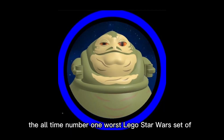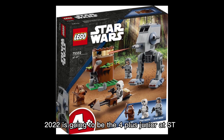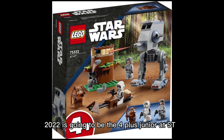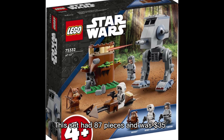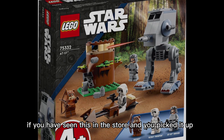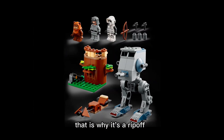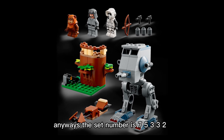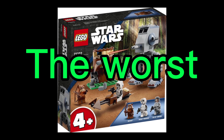The all-time number one worst LEGO Star Wars set of 2022 is the 4+ Junior AT-ST. This set had 87 pieces and was $35 — that is a ripoff. If you've seen this in the store and picked it up, it is super light, which is why it's a ripoff. The set number is 75332.